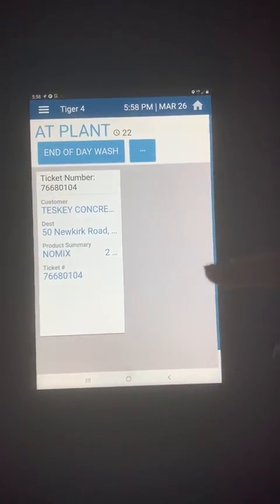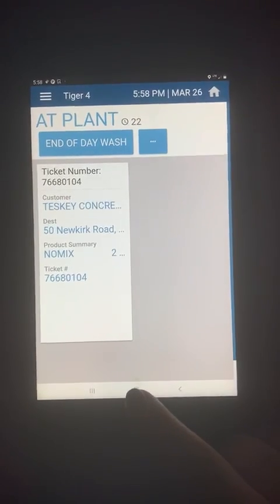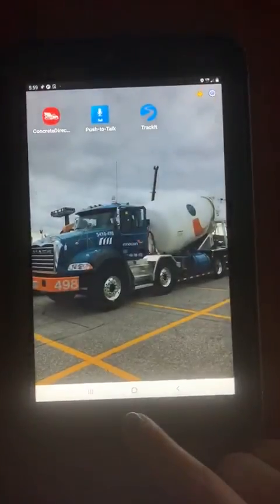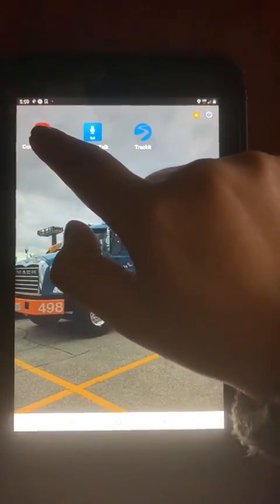This is how the process works. This is the normal Track It screen. Some tablets have a little circle here to go back to the main screen, and some tablets have this button to go back to the main screen. You'll see Track It, PTT, and Concrete Direct. Press Concrete Direct.